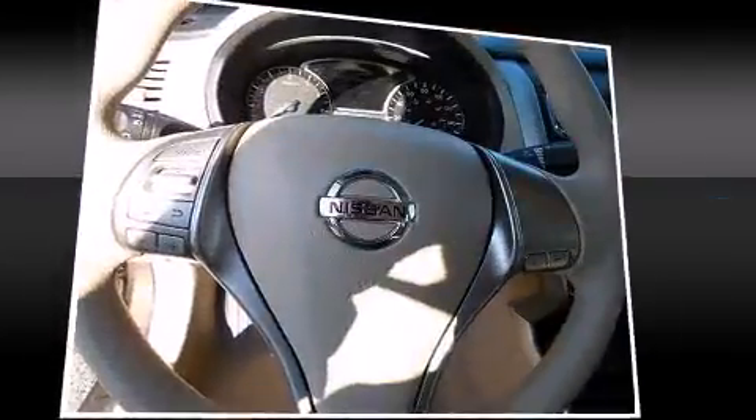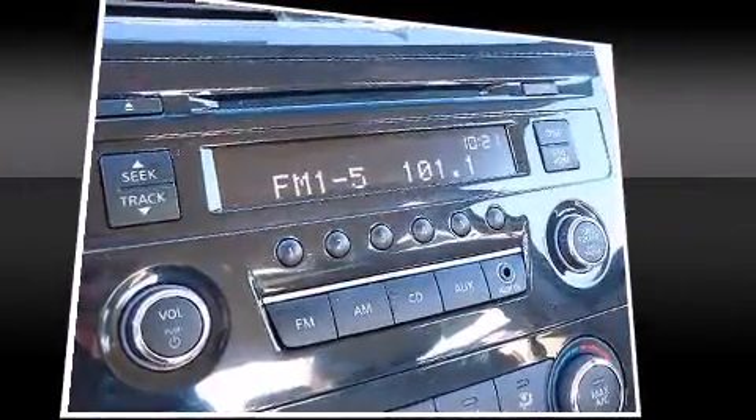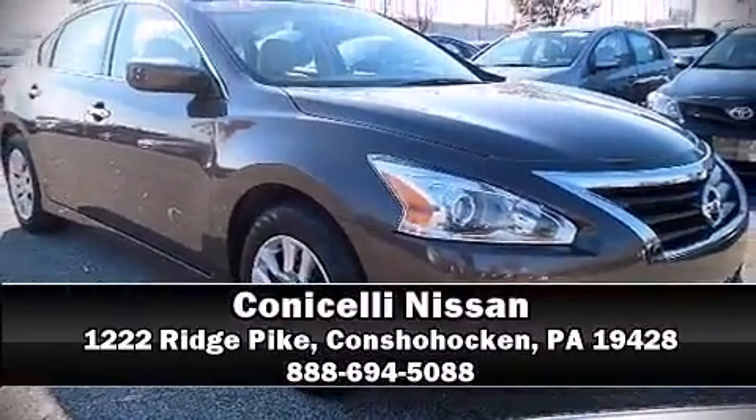This vehicle has achieved certified pre-owned status by passing Nissan's comprehensive certification process, including a thorough 156-point inspection. Our sales reps are knowledgeable and professional — we are here to help you.